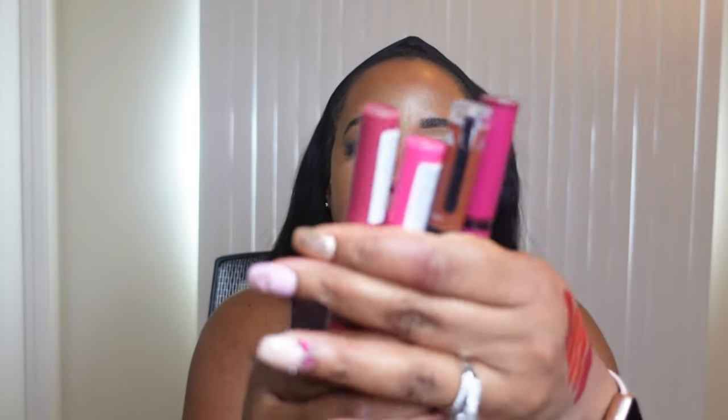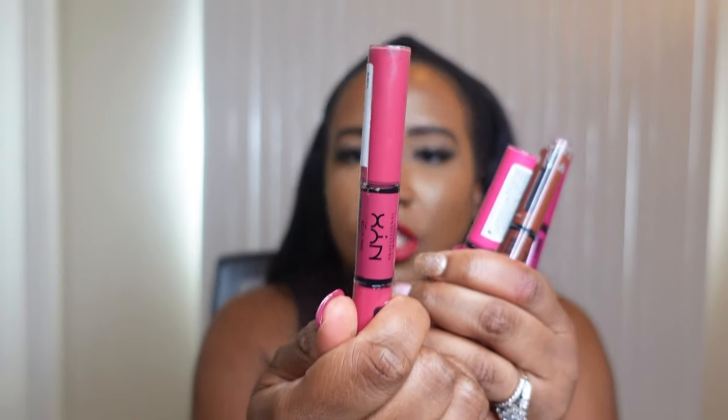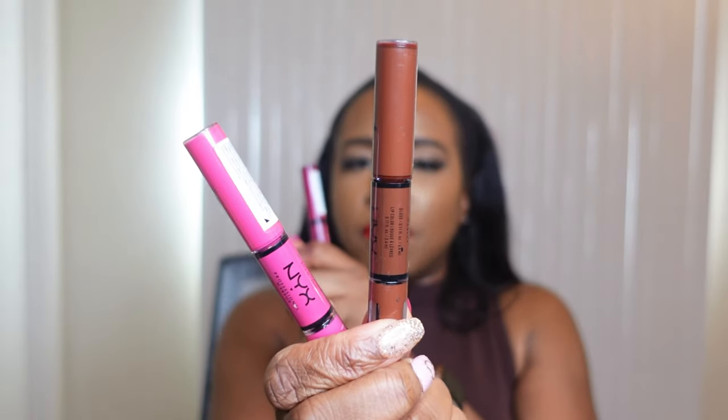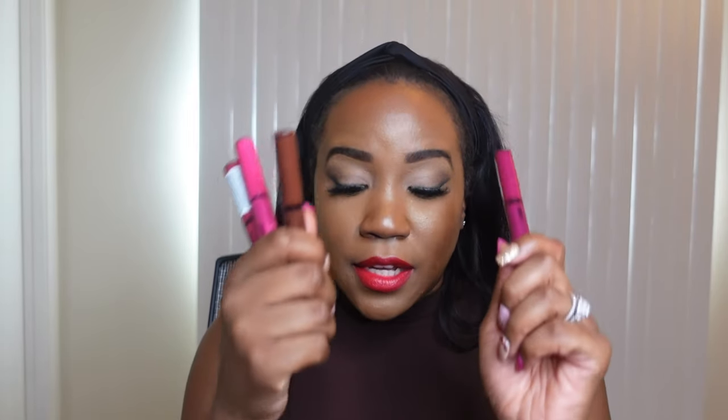I do have some other NYX Shine Loud colors — I have a pink shade, a hot pink shade, a brown one that tends to look a little red on me, and a berry one. You will see these when I do a top five pinks, top five berries, or top five brown lipsticks. These will definitely be on the list. I really wish I could have included that red shade but I have no idea where it is.